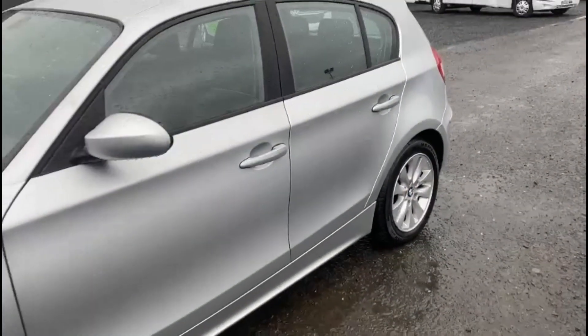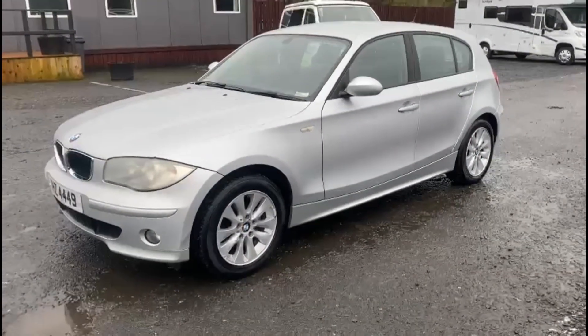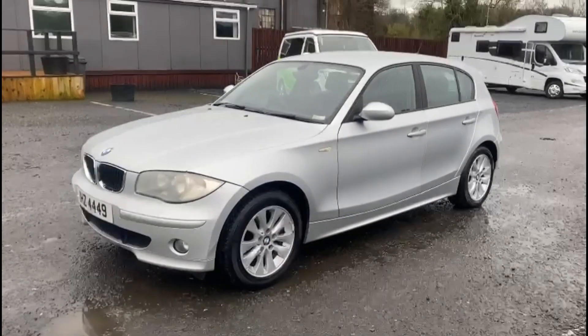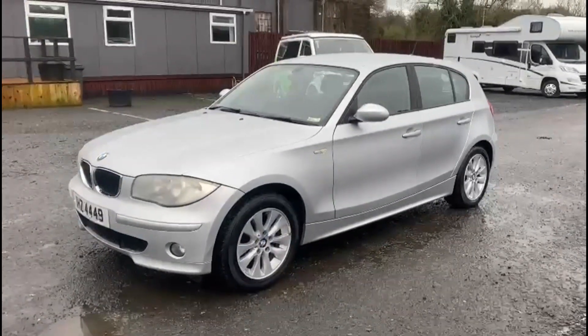A great budget-friendly car if you are looking for an affordable runaround. If you have any questions about the car and you would like to book a test drive, please feel free to get in touch.